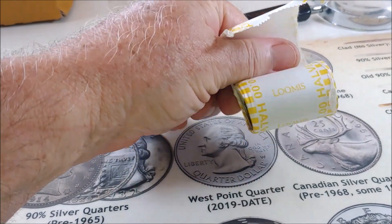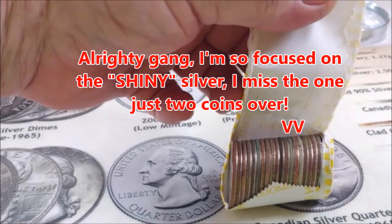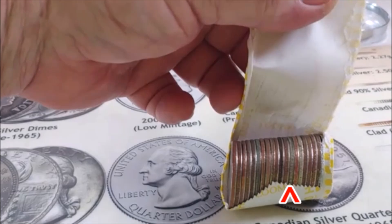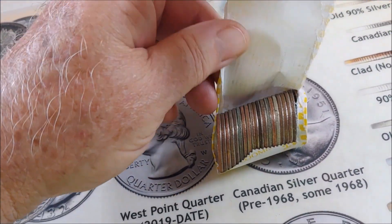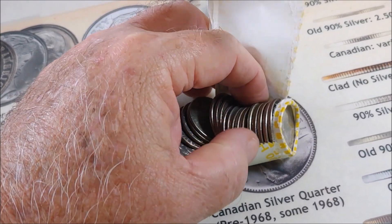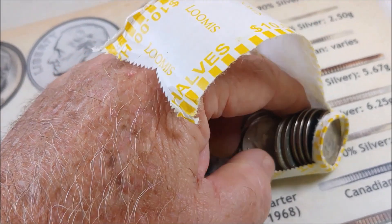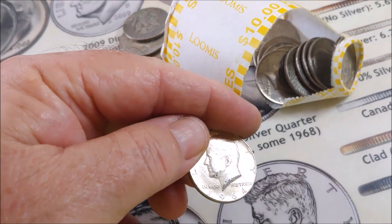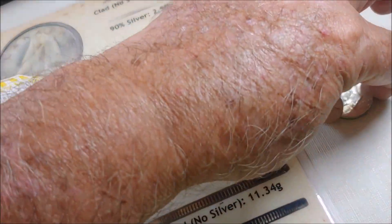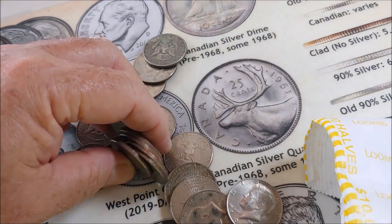Roll six — there we go. That looks like a 90 percenter, and it might be old, guys. It might be old. I'm so glad we did this one live. Looks like a Kennedy — a shiny Kennedy. 64. Boom — a 90 percenter! That just sounded so nice. 90 percenter live in roll six.